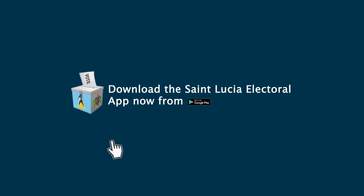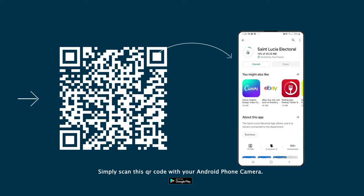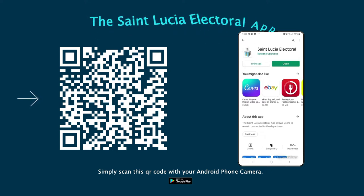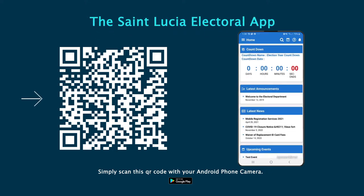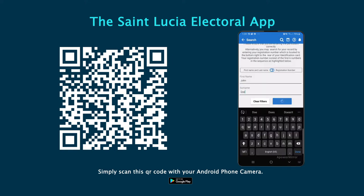Have you downloaded the St. Lucia Electoral App? Simply scan this QR code with your phone camera to download from the Google Play Store. The St. Lucia Electoral App allows users to remain connected to the department and remain informed on their work, events, and initiatives that are ongoing.